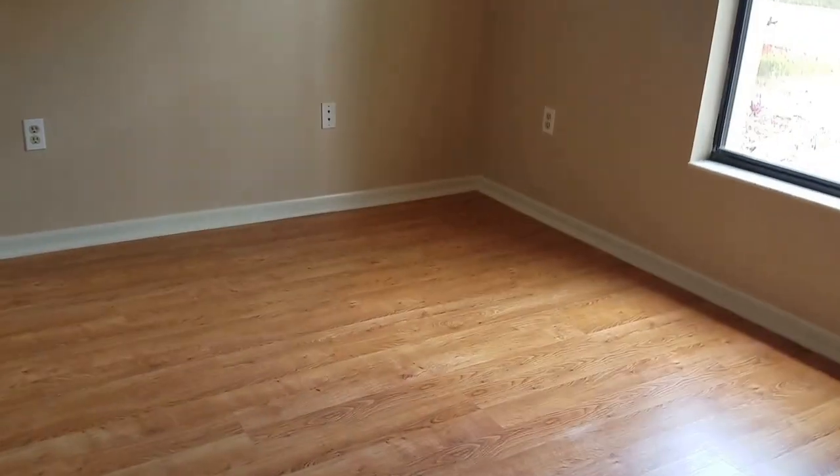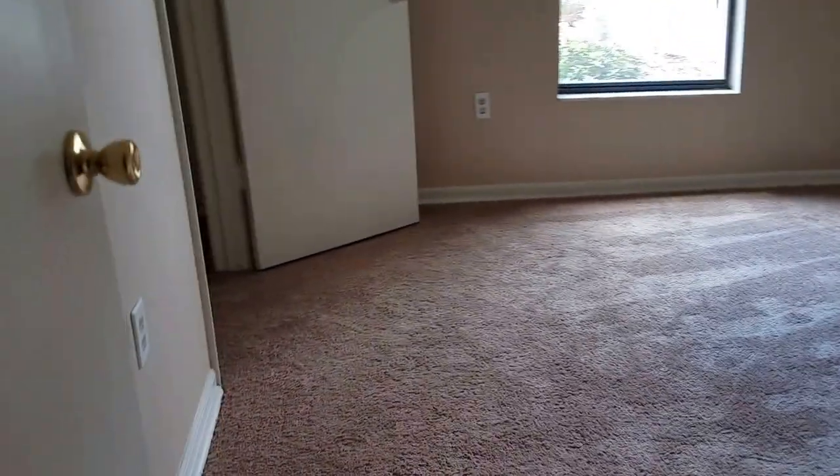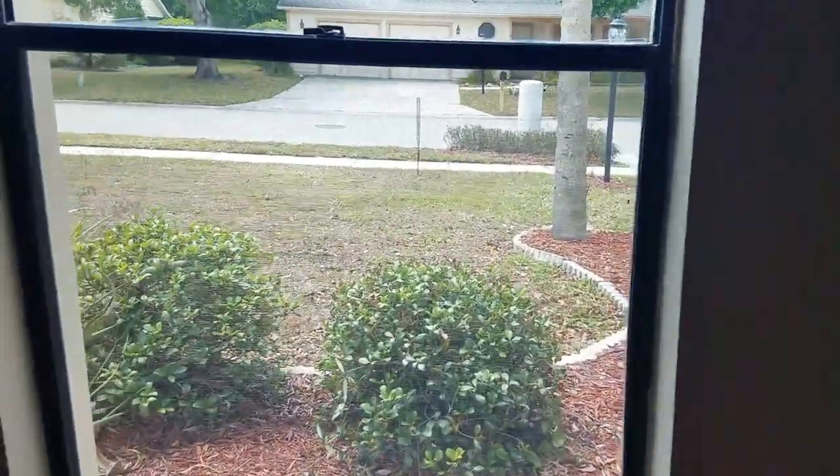We have carpet in that bedroom and wood flooring in this bedroom. This can't be the master — there's no bathroom. But it's a good-sized room with a closet. This room has carpet, which is clean. Smells good in here. Decent windows — they're single pane, they're cheap, but I've seen worse. That looks like a new fan. There's a little linen closet, a big linen closet, or actually a pantry.